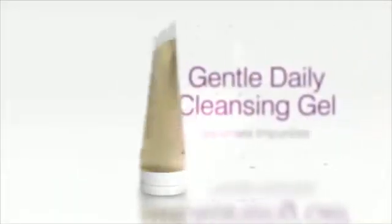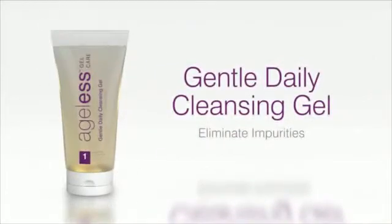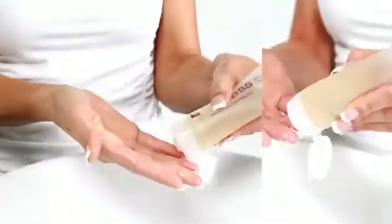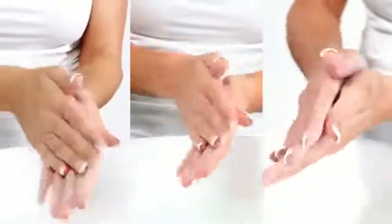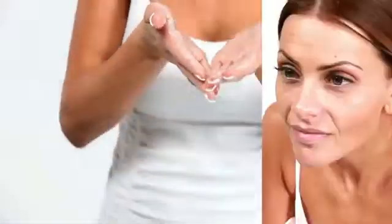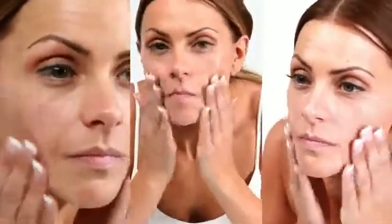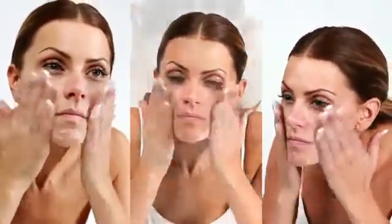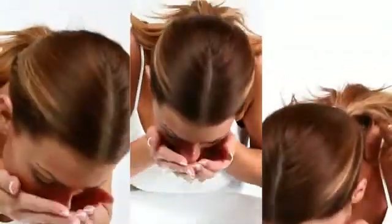Gentle Daily Cleansing Gel is a fresh, lightly foaming gel that gently removes makeup and impurities while eliminating dead skin cells, preparing your skin to be exfoliated and to absorb nutrients in the products that follow. Ingredients like Bisabolol, ginger root extract, grapeseed extract, and hydrolyzed vegetable protein soothe, improve internal moisture, and rejuvenate skin. Gentle Daily Cleansing Gel for soft, clean, supple skin.